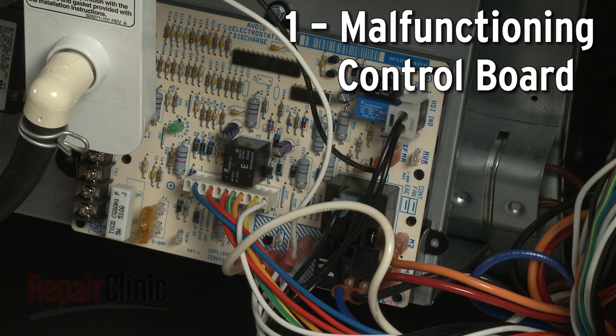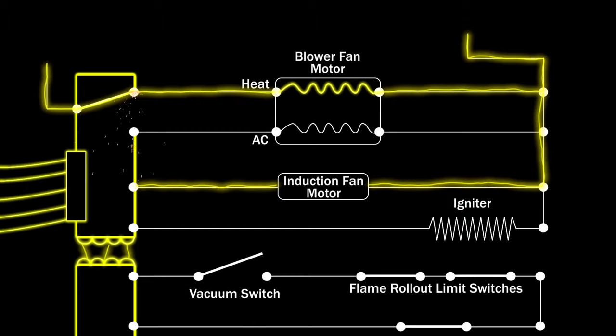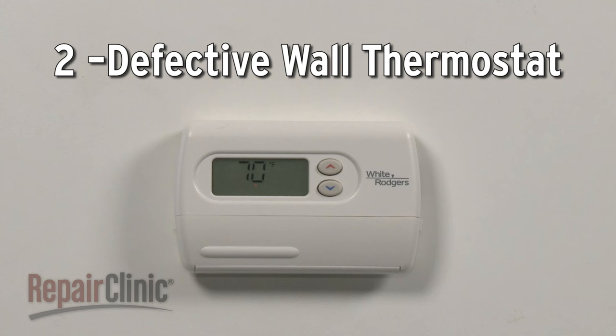The control board has relays that regulate the voltage to each component in the furnace. If the relay that controls the blower motor fails in the closed position, it will send continuous voltage to the motor, causing it to run all the time. If this happens, you will need to replace the control board with a new one.